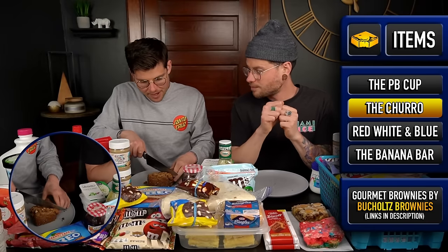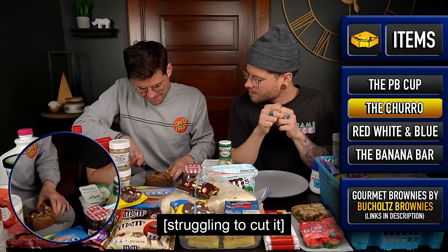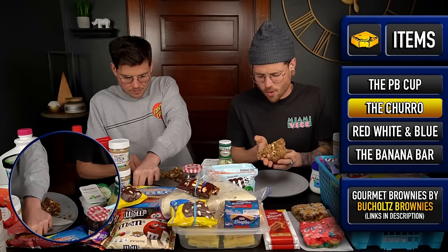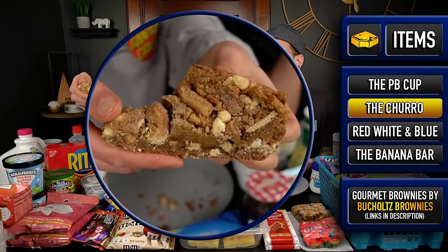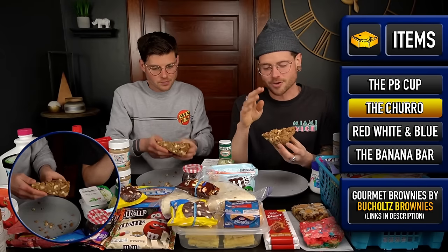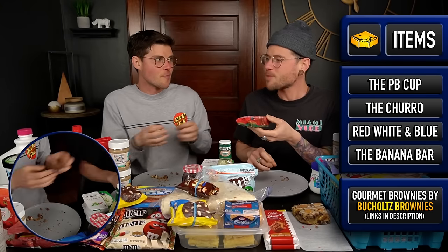This cinnamon blondie is crazy — it's got white chocolate chips, Nutella, and cinnamon toast crunch churros. That cinnamon swirl around the top is exceptional. I love the flavors going on in that — absolutely amazing — but so far I'm giving it to the peanut butter one. I think so too.